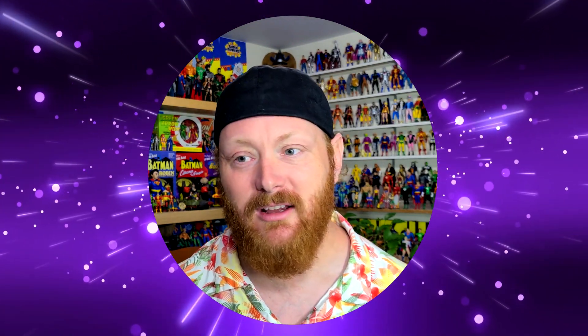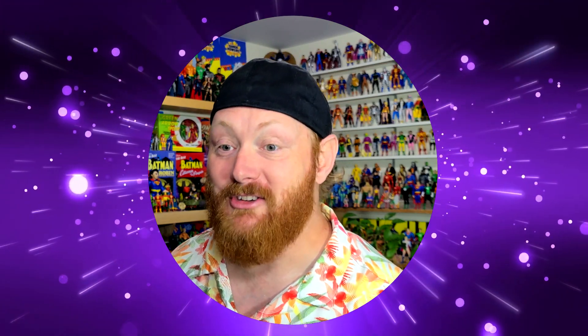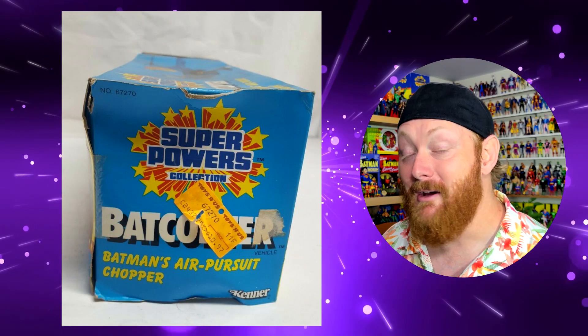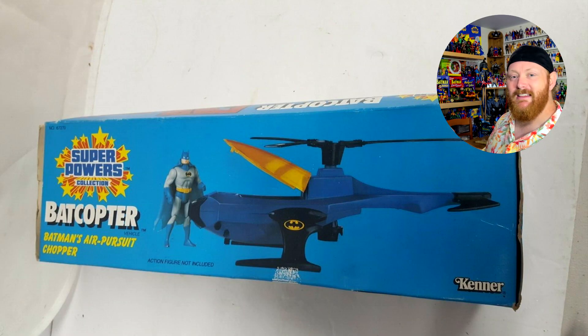Way back in the day when people were certainly collecting a lot less — collecting now is so much bigger, it has exploded in the last 20 years more than it ever was back in 1985. I have to ask myself: who bought this Superpowers Batcopter from Toys R Us and why didn't they open it? A kid would have opened this in a heartbeat. But this one stayed mint in the box. If you want your items mint in box, this one might not be for you because this box has a considerable amount of damage — but face it, this thing's 35 years old.